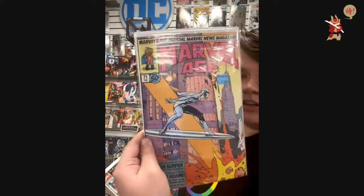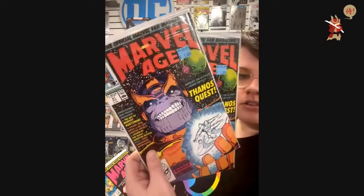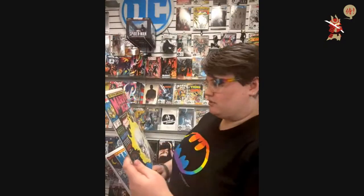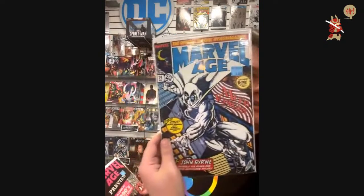Speed round — these are all Marvel Age, all five dollars. Two-in-One six. Silver Surfer — Nalani. Two copies of 91 — some Thanos. 87 — Ghost Rider. 91 for Nalani and 87 for Duncan. Still have 91 and 71. 74 — Moon Knight, coming soon, relevant. Marvel Age 74 goes to Phantom Placebo.